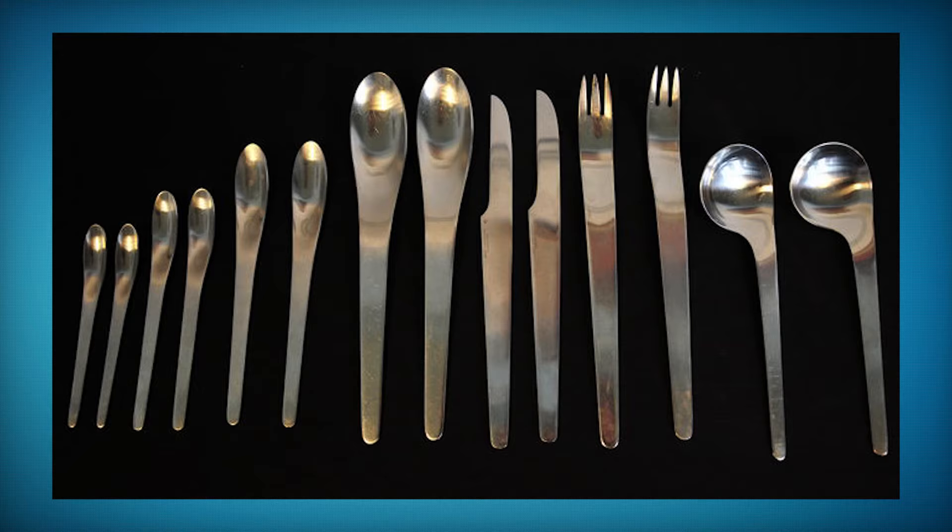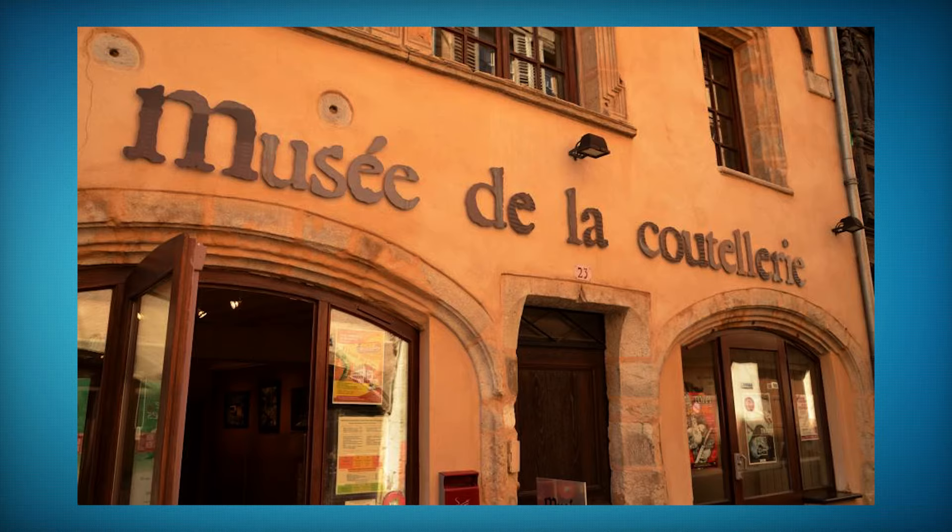Hopefully that cleared up any confusion — if you have more questions about this topic please comment below and I will answer them. I also got another really interesting comment asking me to review some Arne Jacobsen cutlery. Unfortunately I just took my original set to the cutlery museum in Pierre, France, and it's currently on display in their mid-century modern cutlery exhibit.